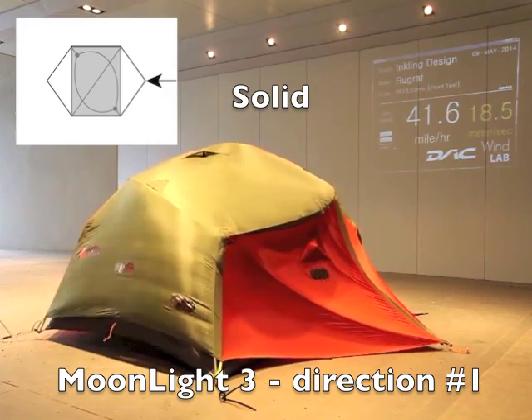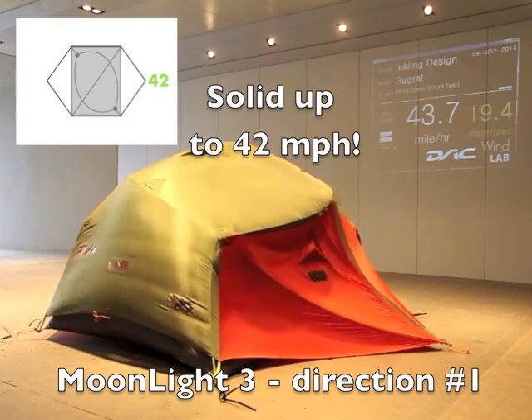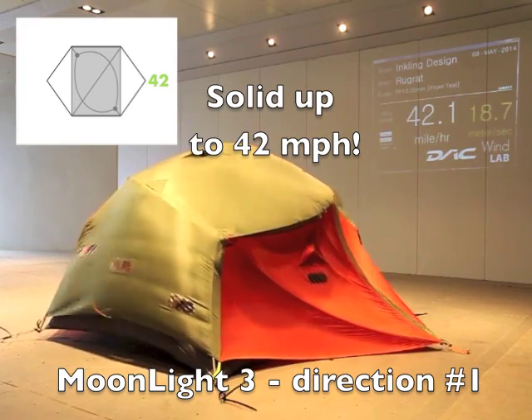We achieve this strength primarily through use of DAC 13.55 PL poles. They are crazy strong and stiff and super light.